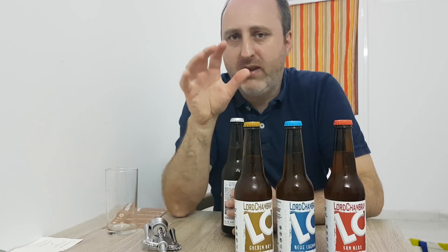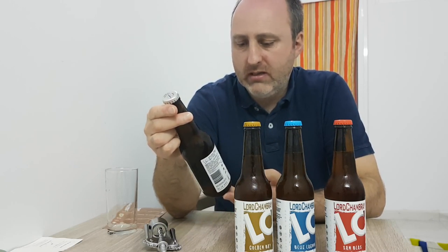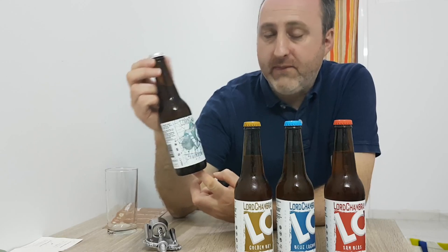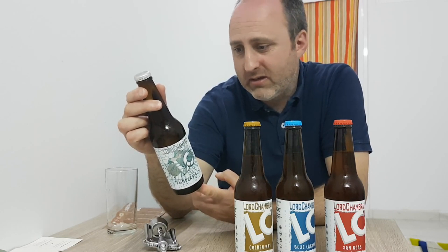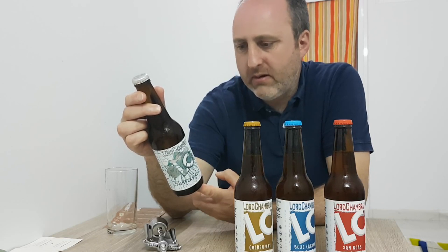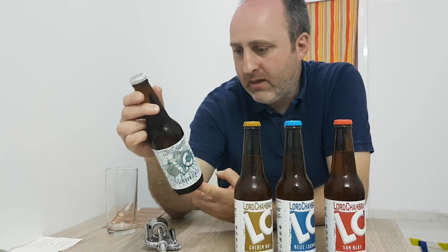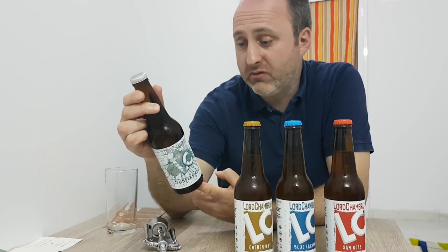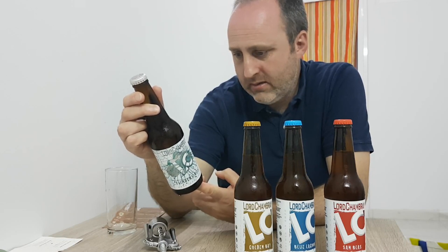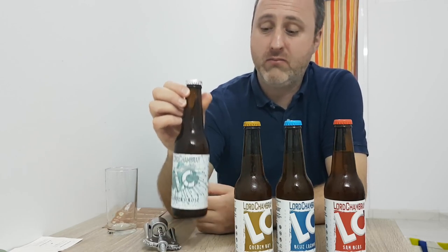Every month or so they have a special beer that's only on for that month. This one is a gose they've made called Flinders Rose. It's got caper flowers added during the boil, sea salt, and local coriander grown on the island. They say it's a session beer — quite interesting really.